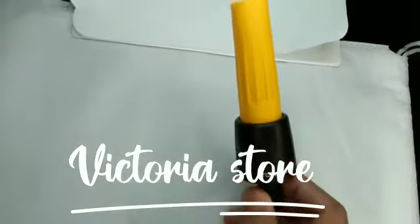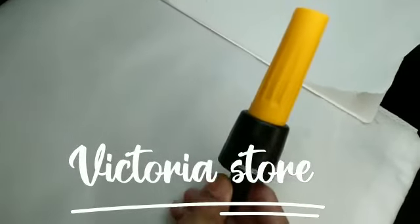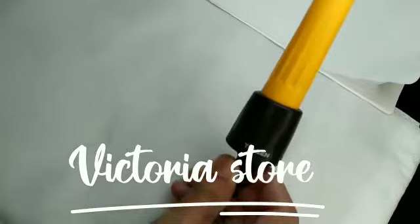This is an adjustable nozzle. It is used for car wash, pet washing, and watering garden plants.